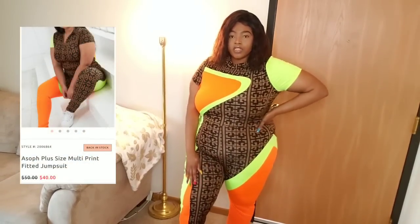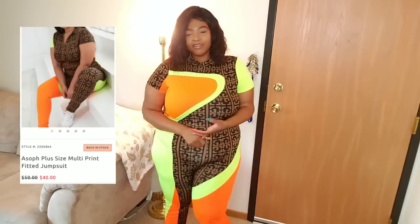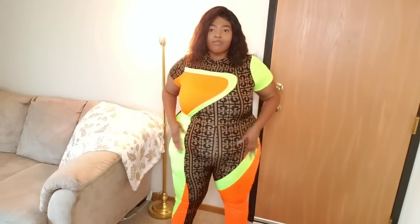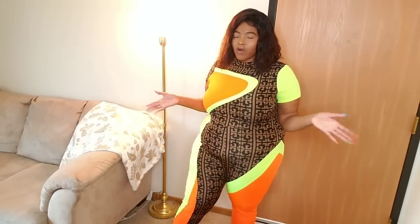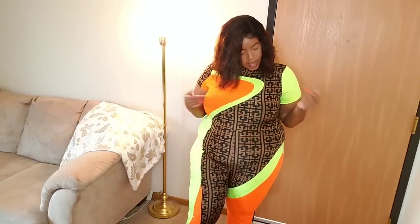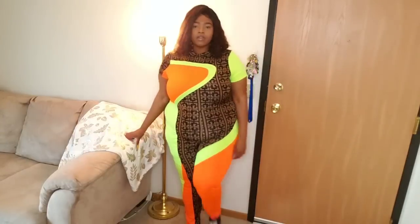The next piece is their multi-print fitted jumpsuit. I got this one in a size 3x, and personally it does not look bad on me. You guys know I have problems with rompers and jumpsuits because I feel like my shape isn't really meant for that type of clothing, but I really like the way this looks on me. I think it's because of all the colors and the way they placed everything on it — it's actually flattering. It has popping neon green and neon orange, and what I think is a Fendi-style print on it, which is so freaking cute.